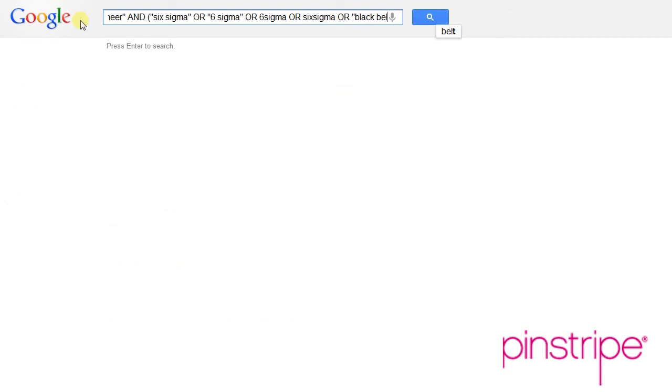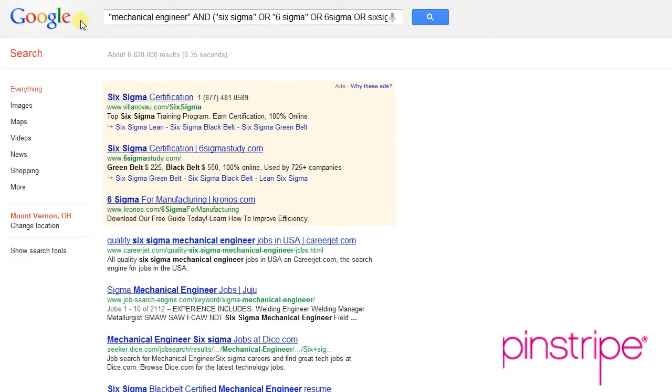Also just using 'black belt' or 'green belt' — some candidates don't put Six Sigma, but they put 'certified green belt' on their resume, and that's just the way that they decided to word it. So even in this simple search — mechanical engineer AND Six Sigma — I've already gotten a lot more results in Google by making it creative, doing some research, and finding out all the different ways that candidates might type Six Sigma. There might even be more, but here's a great example of how we've taken our three steps and been creative and gotten a lot more results.